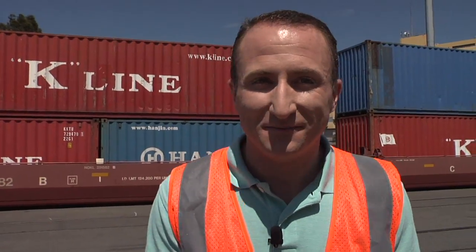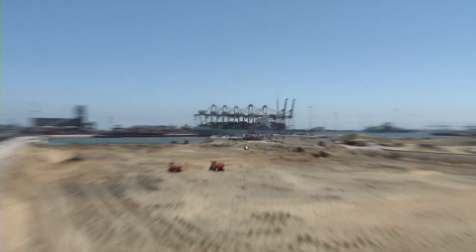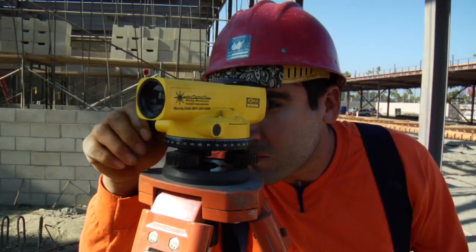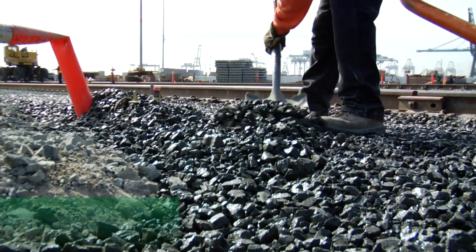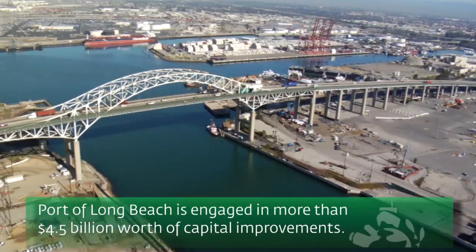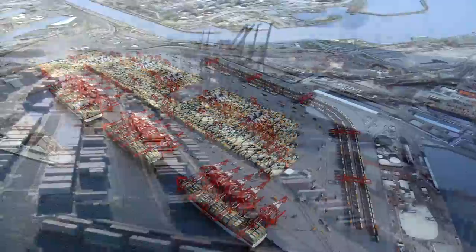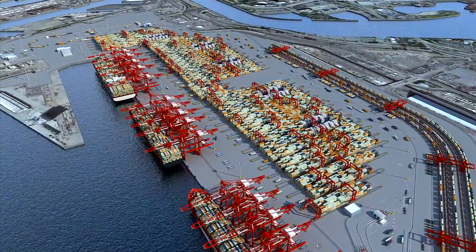Construction is going on all over the Port of Long Beach and will be for about the next decade. Check out what's on the ever-changing horizon. Building the port of the future while creating opportunities for growth in our community now — that's what's going on at the Port of Long Beach. $4.5 billion worth of capital improvement projects are well underway, and they will transform what is already one of the nation's busiest and most successful seaports.